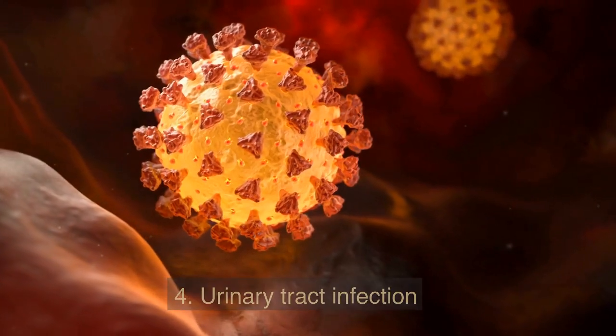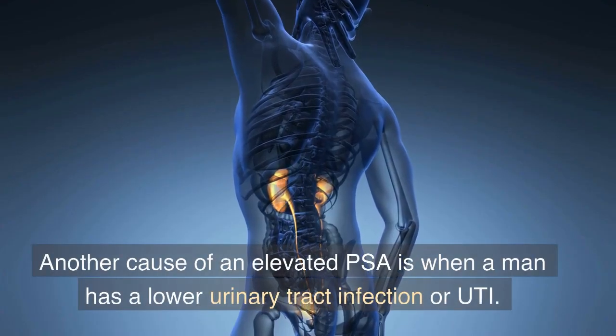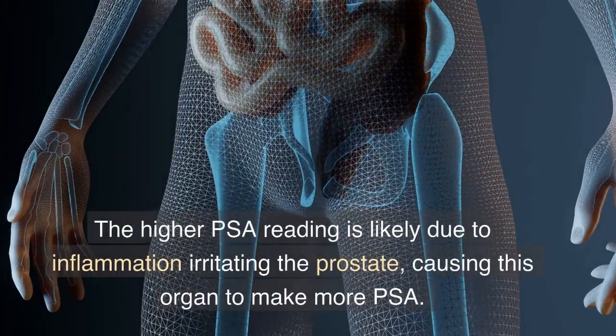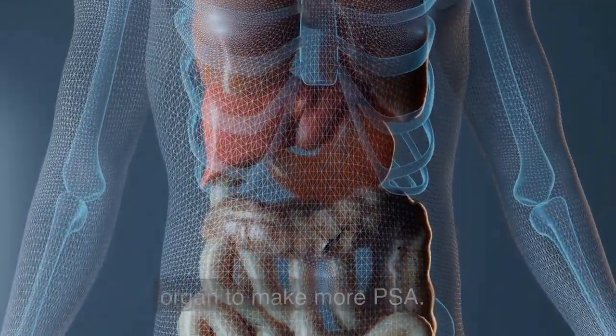4. Urinary Tract Infection. Another cause of an elevated PSA is when a man has a lower urinary tract infection, or UTI. The higher PSA reading is likely due to inflammation irritating the prostate, causing this organ to make more PSA.